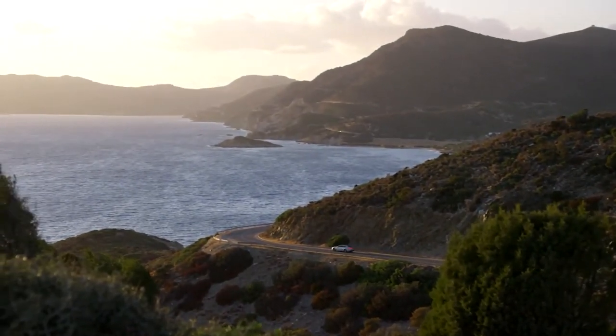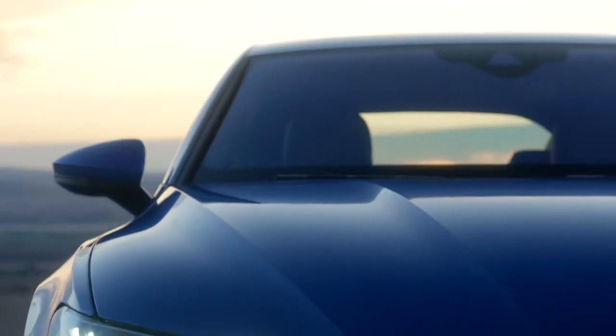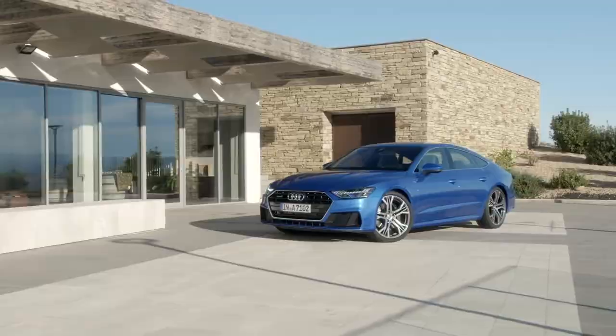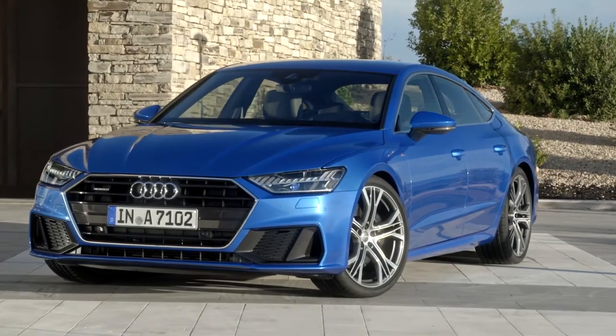When you come to the point that an idea you had is coming into production and many people will drive it, it's something special. For us designers, it's a big moment when you see your baby in front of you. Every time I haven't seen it for weeks and then you come in a room and see it again, it's a precious moment actually. I think people are going to love it like we do.